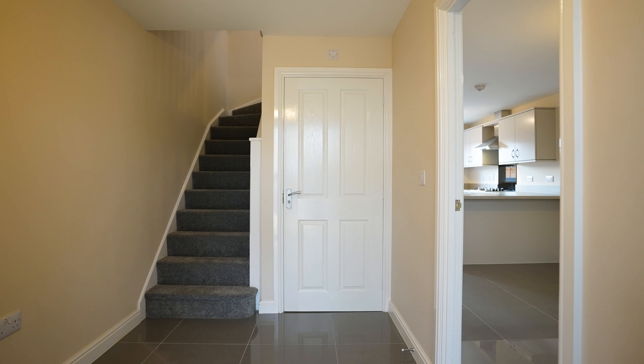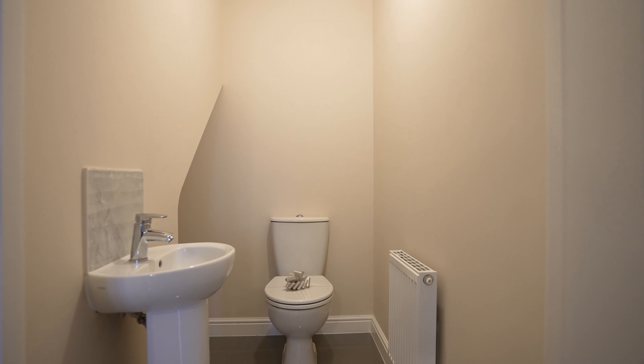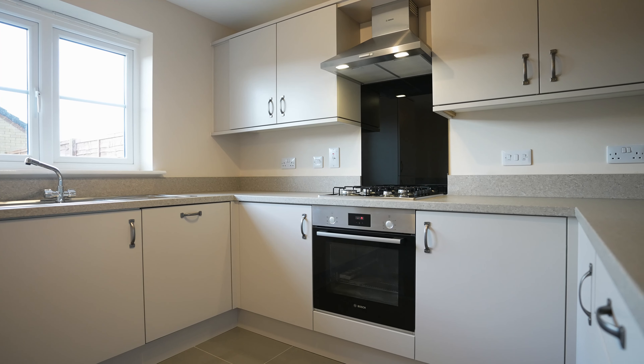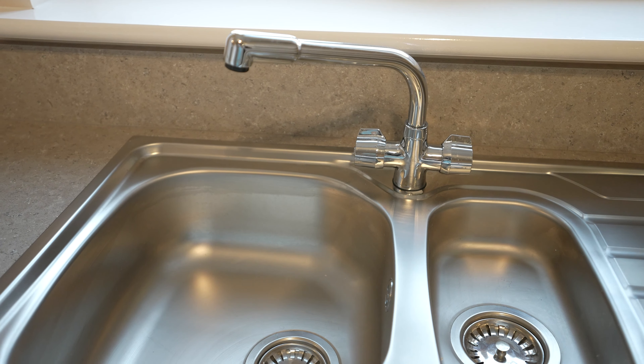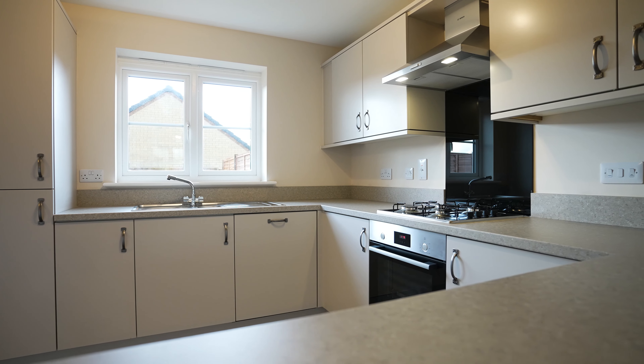We step into the three storey townhouse via a large entrance hall equipped with cloakroom and storage. We're now in the open plan ground floor comprising of a kitchen, dining room and utility, perfect for modern living. With endless choices for your kitchen and utility, including Bosch appliances, you'll be sure to personalise your new dream home. This design is perfect for entertaining, making sure you never miss a moment.